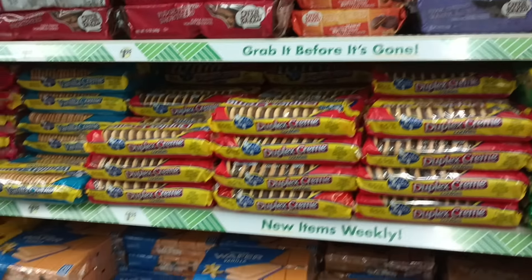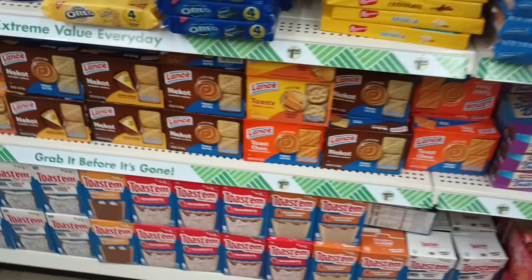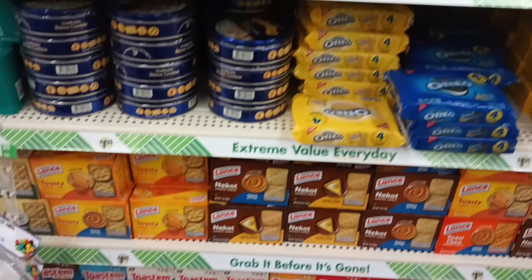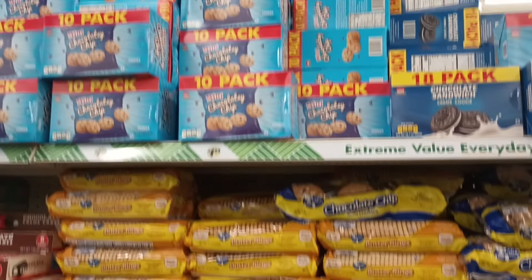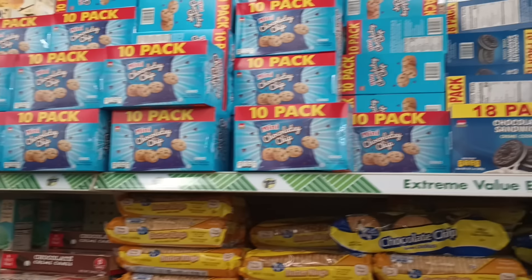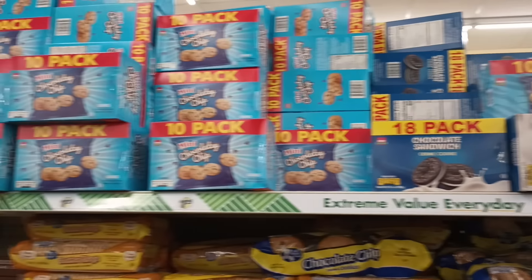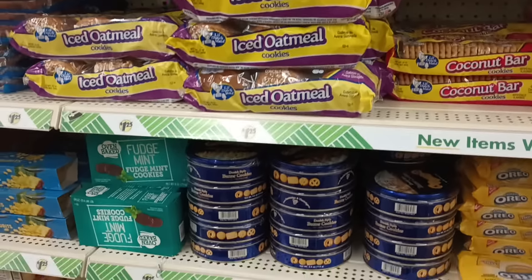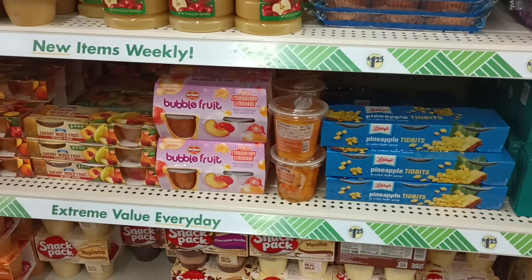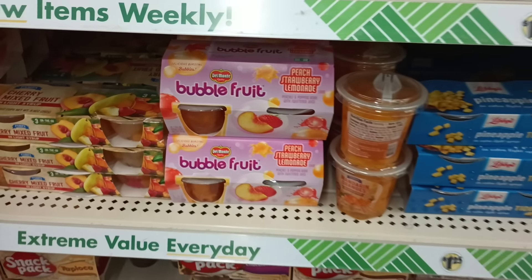On this side we got cookies and crackers and snacks — well stocked, got the wafers, the Toastums down here at the bottom, cookies and cream. Do they have those duplex cookies here? I'm looking because I had never seen duplex. I don't see chocolate chip, I don't see the duplex at this one. But it really surprised me to see that. Every time I see the bubble fruit I get happy!